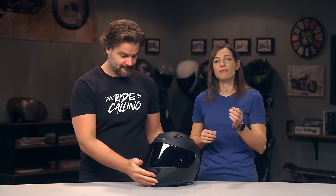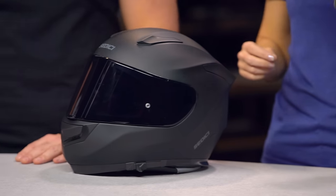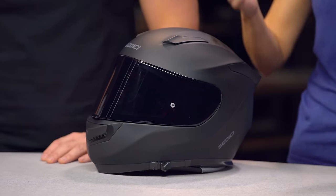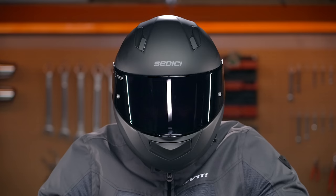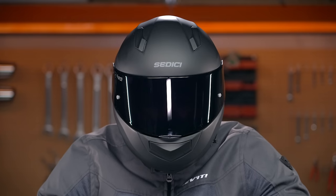The Strata 2 also includes additional features that aren't regularly seen at this price point. It features a Kevlar-reinforced fiberglass shell with an adjustable liner to better tune its internal fitment for a variety of head shapes. It also comes with a drop-down internal sun visor, so you don't have to worry about carrying your sunglasses. And it has a Pinlock-ready face shield, which means you could add a Pinlock insert to help keep down the fogging — so you can actually see where you're going, even on a cool morning or a rainy day.